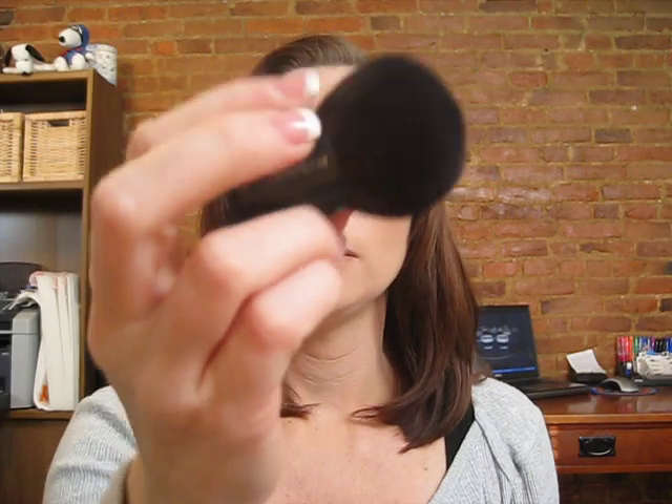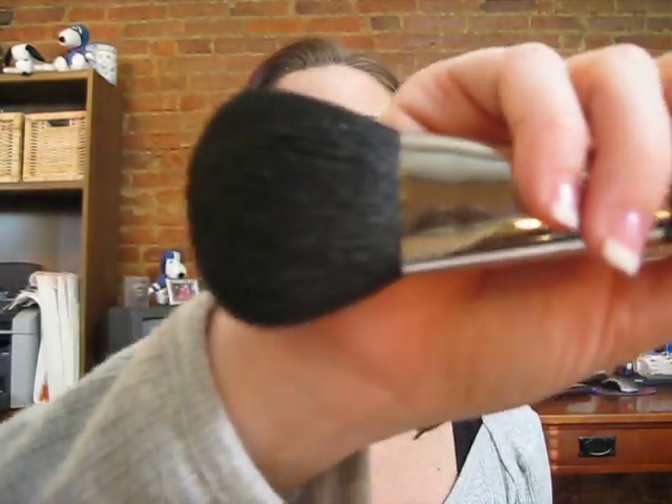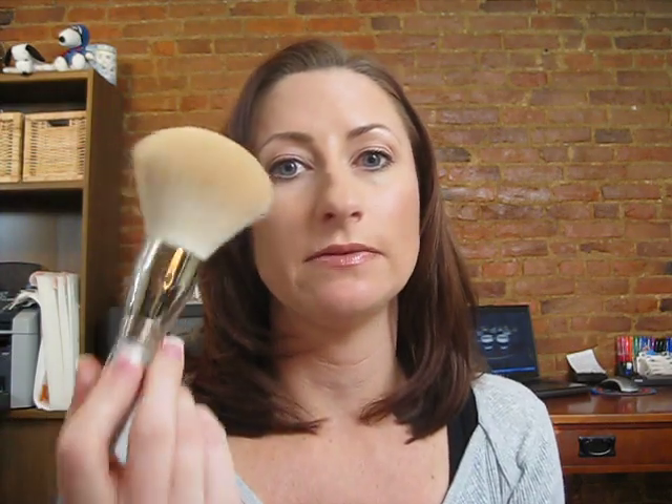By the way, the MAC 182 is $45 and the 134 is $52. Keep in mind they're totally different uses, but all of the costs range from $38 to $52, with this Sephora brush being the least expensive of all of them.